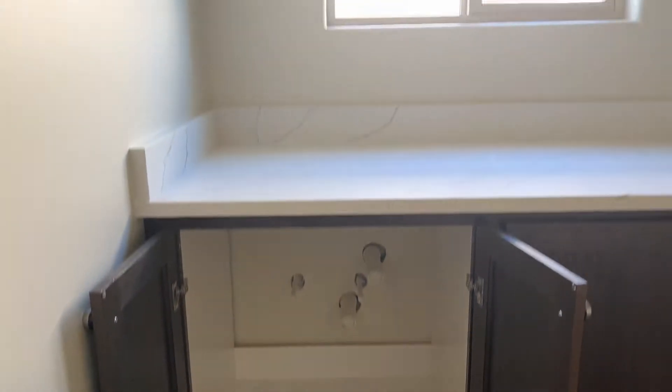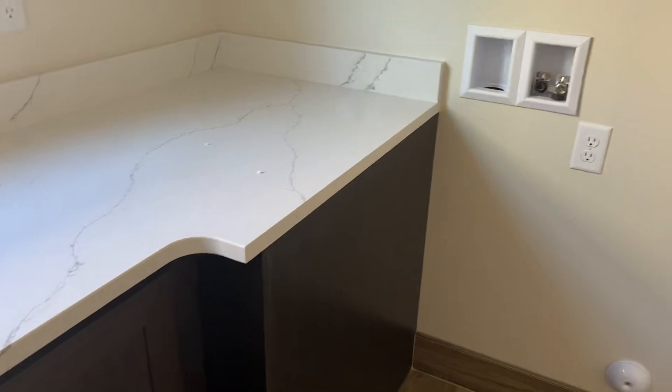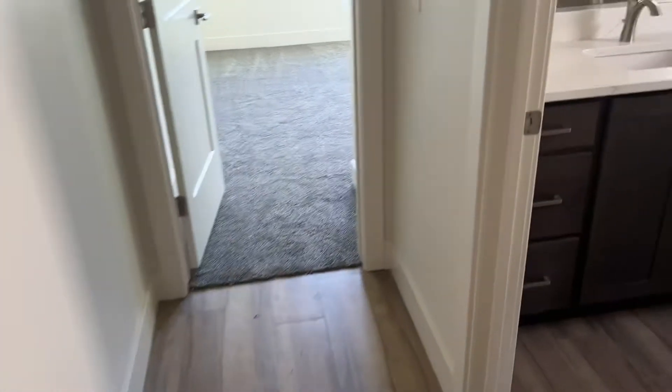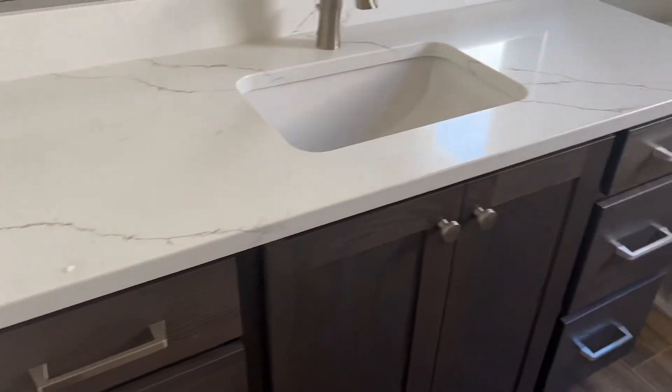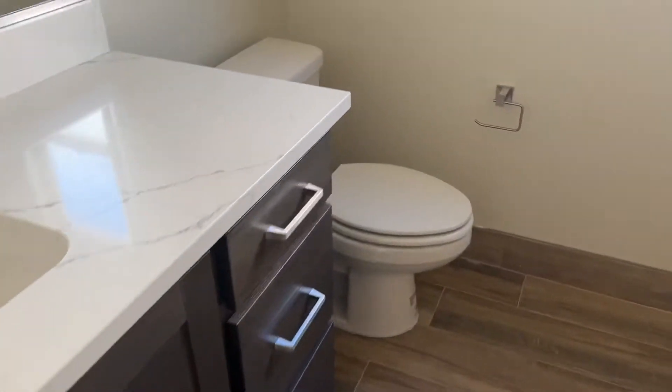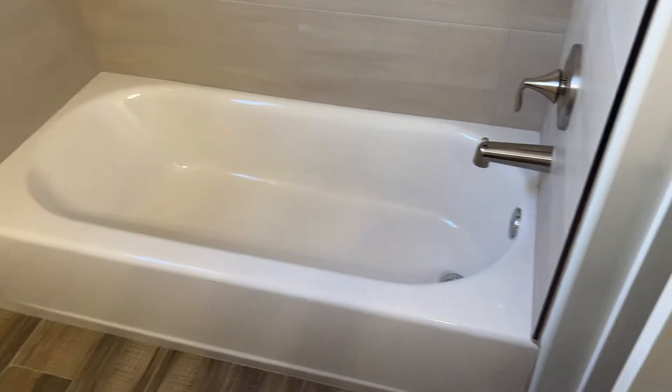For some reason they didn't, but you could put one in right there. And then there's storage above. Next we have the full bath for the guests. This is quartz everywhere. Dark brown on the cabinet color. Tub and tile shower. And the closet back here as well.